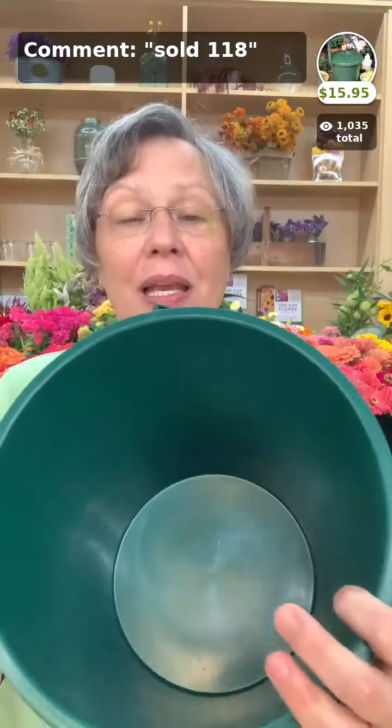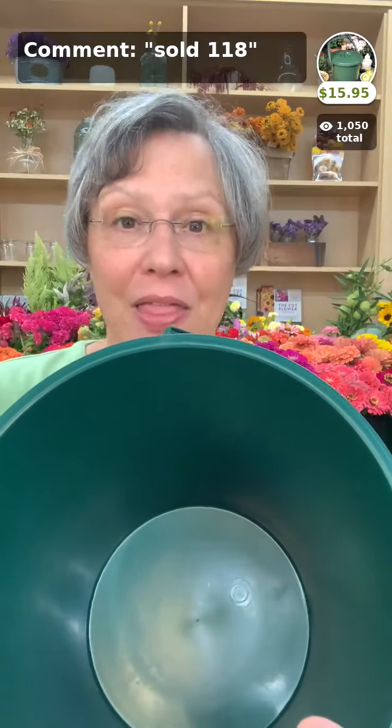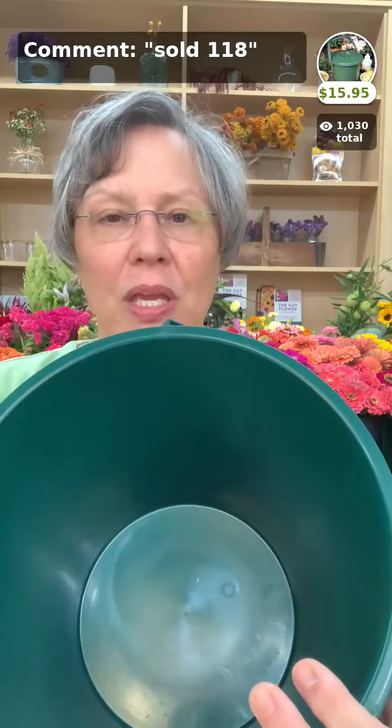The kitchen compost bucket is the perfect size to go under your kitchen sink, with a nice tight lid to seal in any smells. Don't put meats or anything that causes smell in your compost — and dump it out a couple of times a week. Don't put banana peels in ours, and cut rinds very finely so they break down quicker. The kitchen compost bucket is $15.95. It also works great for storing bird seed or dog food.